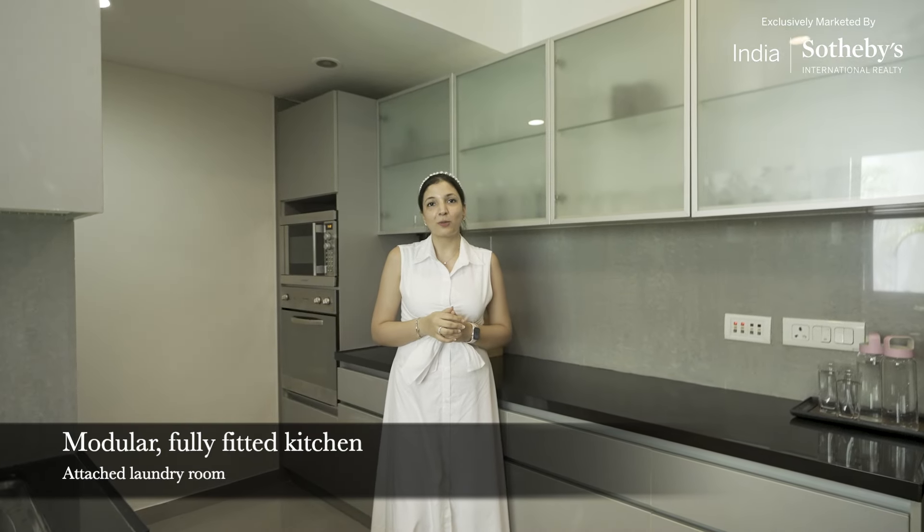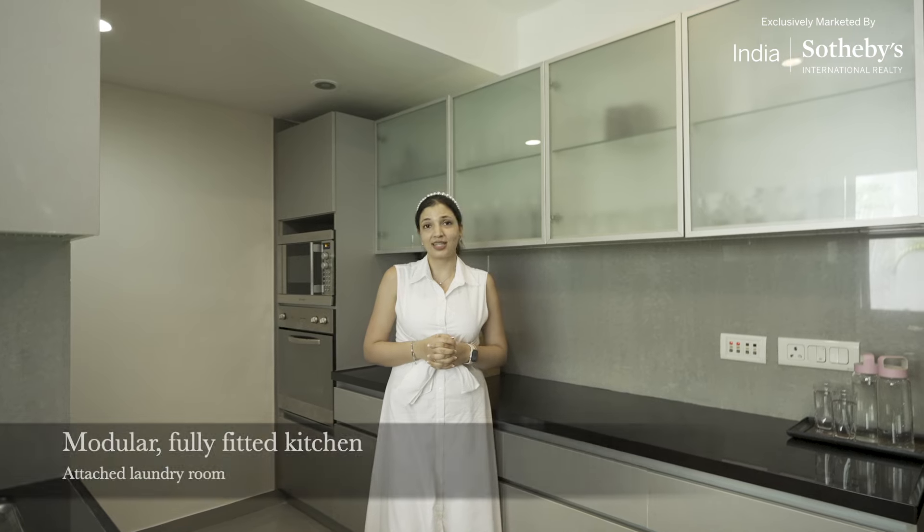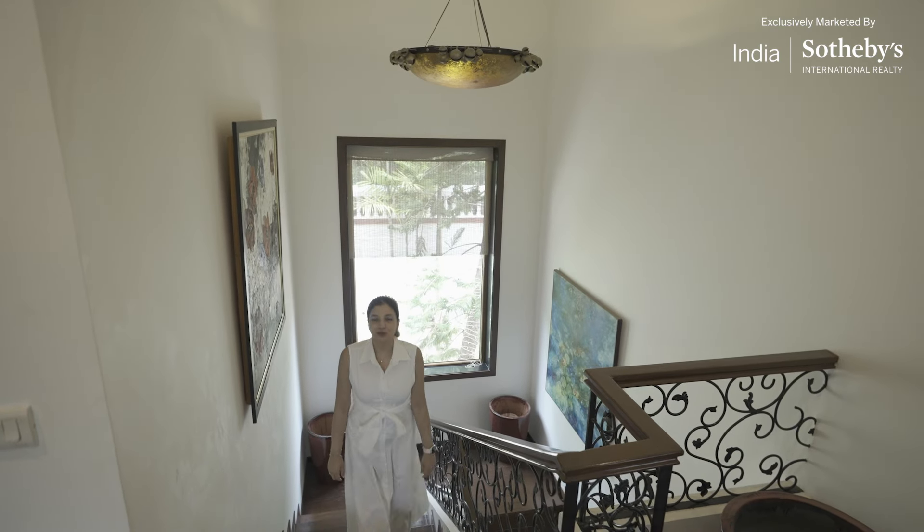The kitchen is fully fitted and modular with granite countertops, perfect for culinary enthusiasts. There's also a laundry room right next door. Come along and let's view the first floor.